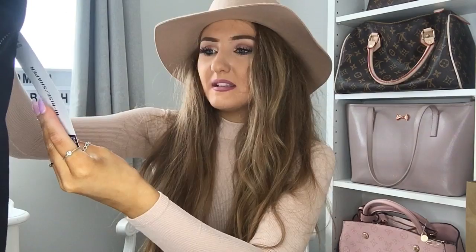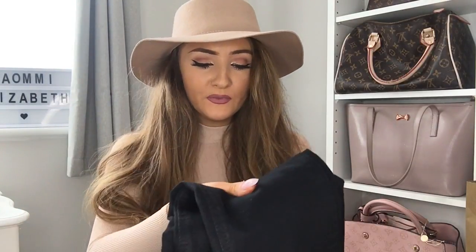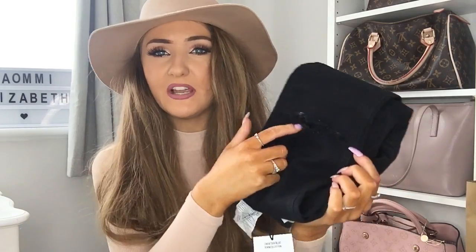I picked those up and they were £19.99, which is a little bit on the pricey side — I usually buy my black jeans from Primark, but they haven't been washing and wearing very well. I've noticed I have to buy a size eight because they shrink, so it ends up being a waste of money. These also have the rips in them, which I absolutely love, so that was the first thing I picked up from Zara.